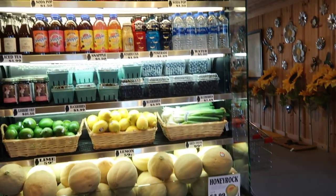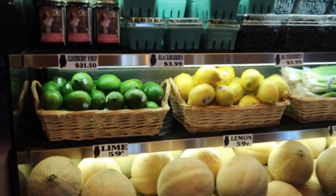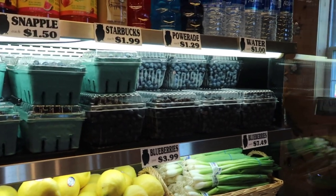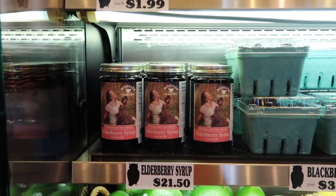And then off to our cooler with some fruits — citrus, green onions, very delicious blueberries. And Emily Mueller's elderberry syrup — we have that in stock too, as well as her honey.